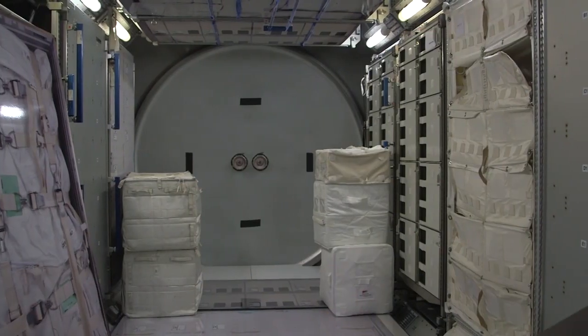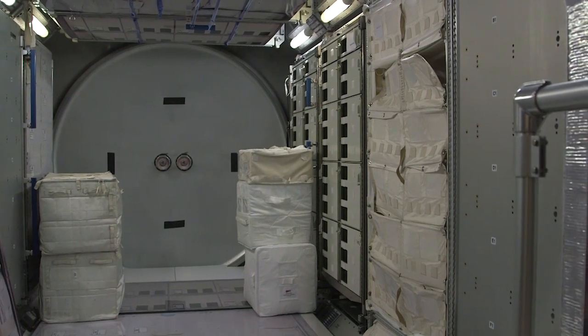Every module of the International Space Station is replicated in this space in Houston, and the idea is to give crews a space where they can train for emergency procedures and full days in the life onboard the ISS.